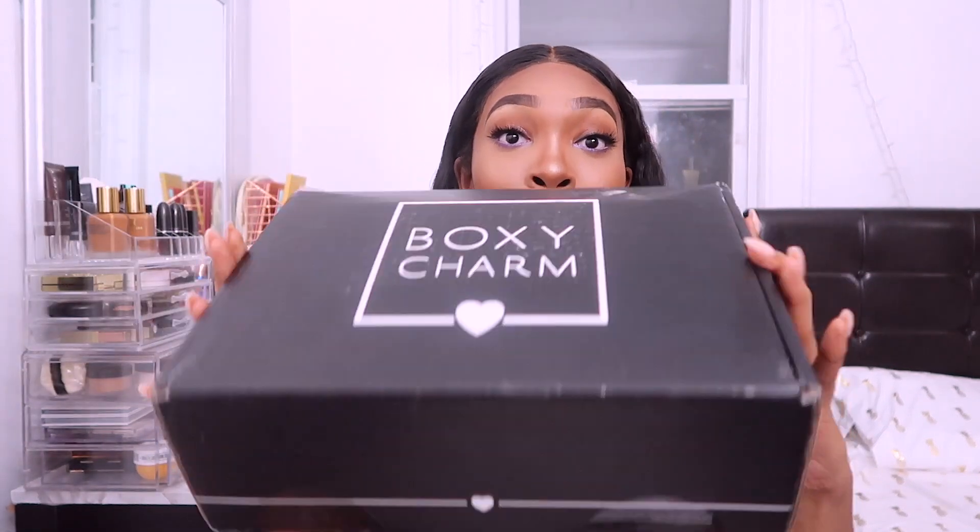Hi guys, welcome back to my channel. I am Takeisha and today is a very exciting day because I got my Boxy Luxe box. This is way bigger than the normal BoxyCharm box and I'm so excited because I know there's a lot of good stuff in there.